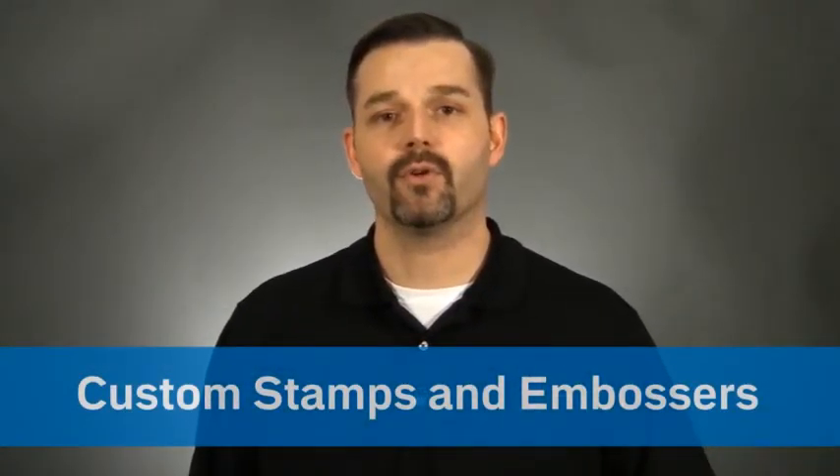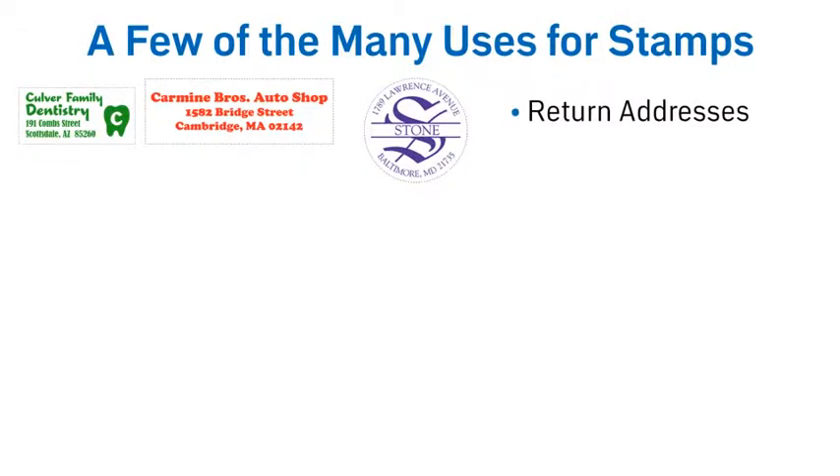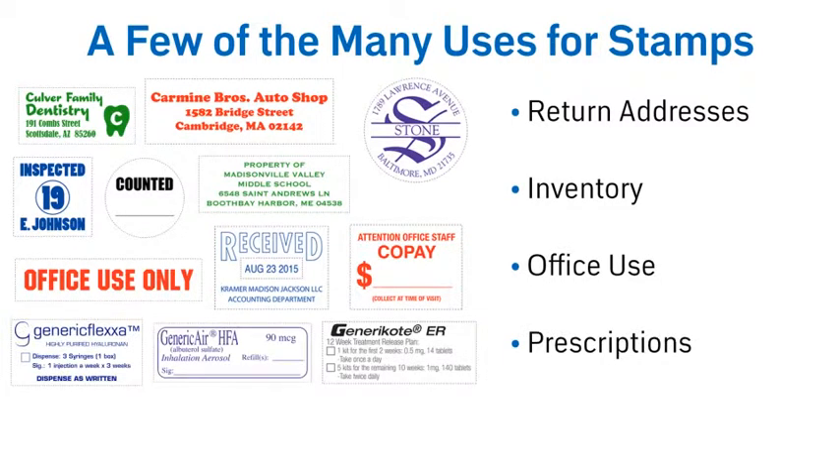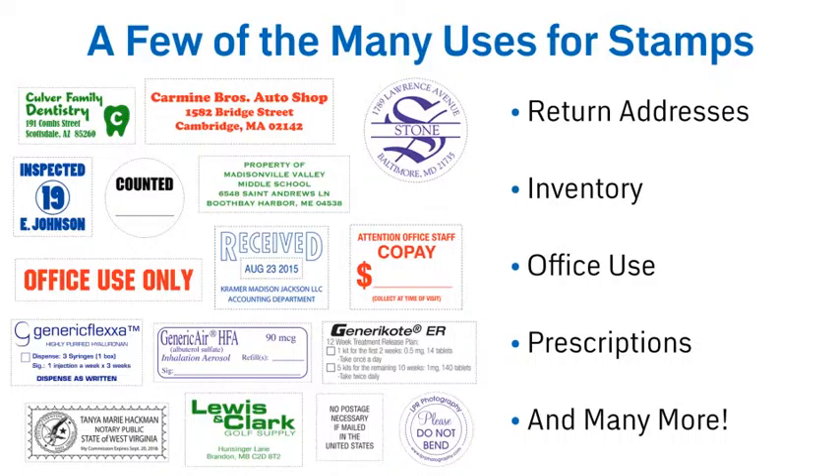Hi! Are you tired of writing the same message every day? Then save time and money by using custom stamps. They're great for return addresses, inventory, office use, prescriptions, and so much more.